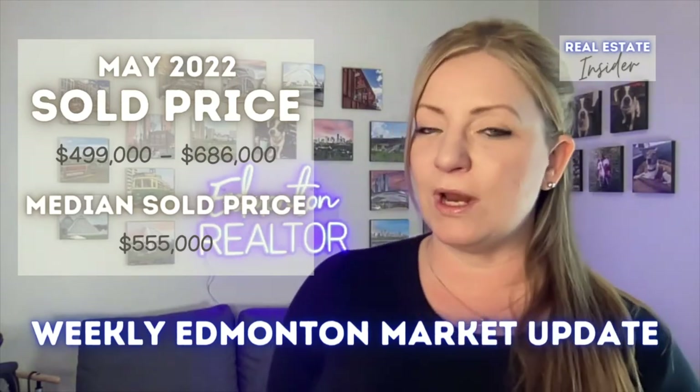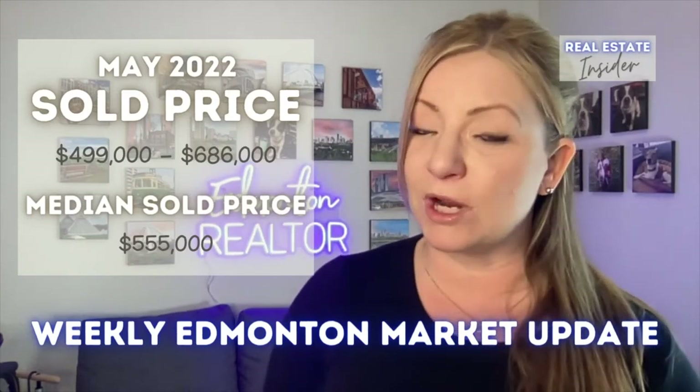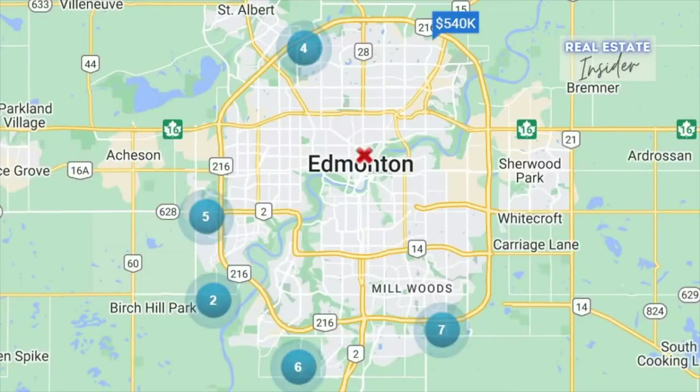I did take a peek at what happened in April 2022, and the prices for May were actually a little bit higher. In May the median price for the same criteria was $570,000. As for which part of the city these homes were located — check out this map. Most of the homes are again located in the south and the west side of the city, with just a couple in the north.